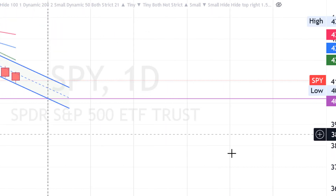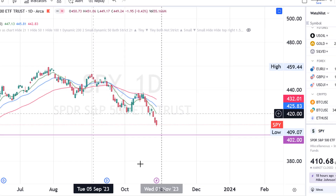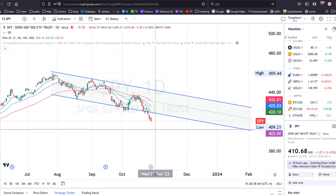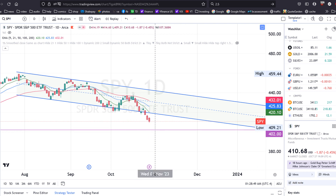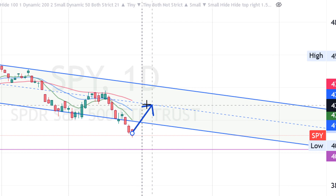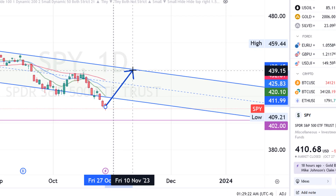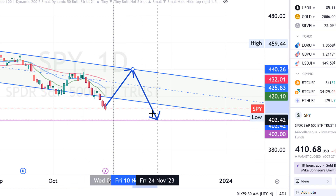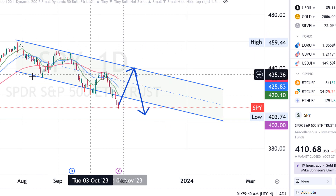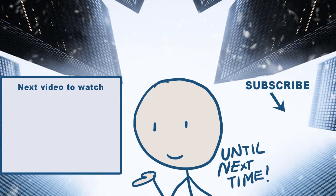Medium term, I think by end of next week we'll still see lower prices in SPY. Even if we get a bounce, it will likely face resistance at the 9 and 21 EMA lines, then at the 50 EMA. We broke out of a larger channel previously and bounced back in, but this time it looks like a more meaningful breakdown. Until I see a new upward channel forming, lower prices seem more likely in the medium term. Thanks for watching, good luck with your investments, and until next time.